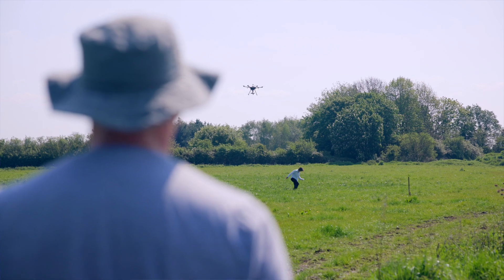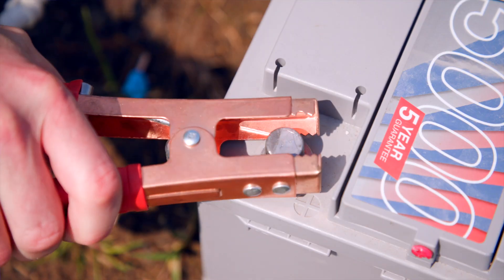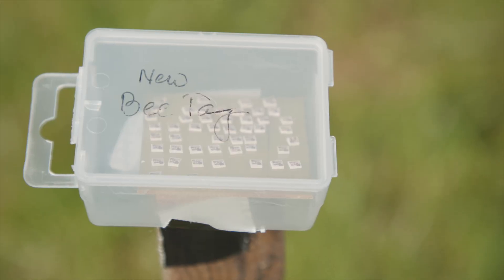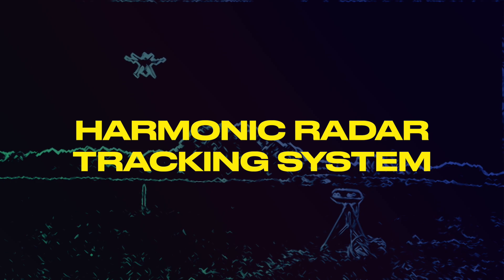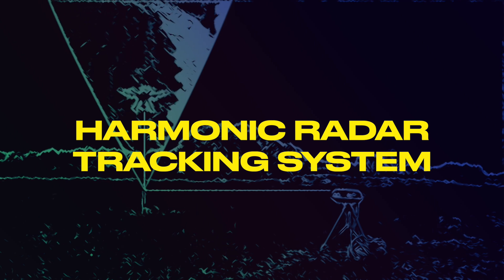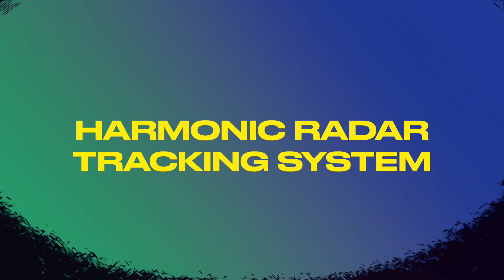We have a radar system where we attach a very small circuit which converts radar signals to a higher frequency, which we can then pick up with a very sensitive receiver. It illuminates the bee, then pings back a higher frequency signal which we can locate with another radio receiver.